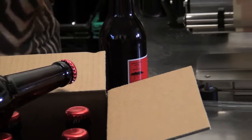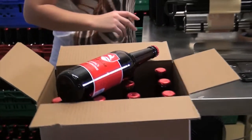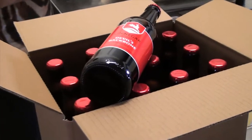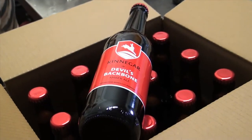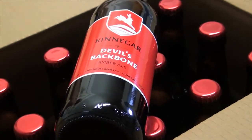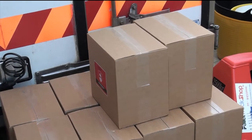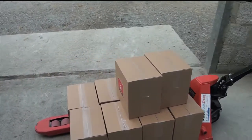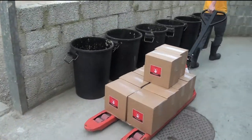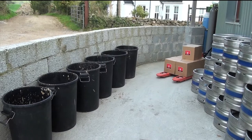Kinnegar Brewery, probably Ireland's newest and smallest brewery, has already been highly recommended by McKenna's Bridgestone Guide, thanks to products such as Devil's Backbone, Scraggy Bay, Lime Burner, and Rust Bucket — all familiar-sounding Donegal names. This microbrewery blends in well with its natural surroundings and it blends in well with what's on tap in your local pub.